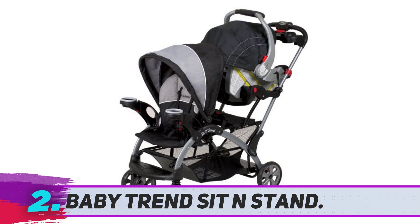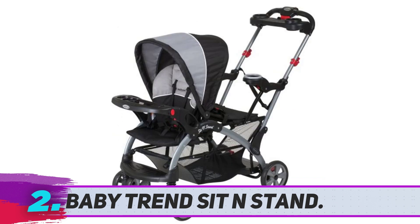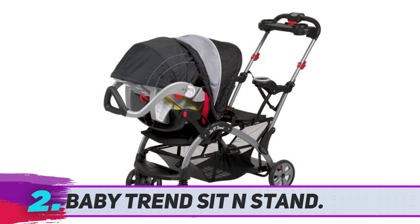The seats on this double stroller can be configured to suit the needs of each of your little ones. For example, the rear seat on this tandem stroller is removable to convert to a standing platform for your child if you wish, and the front seat can be a toddler seat or an infant car seat carrier. Each toddler seat can be reclined to keep your little ones comfortable. The seats are easy to wipe clean with warm, soapy water.